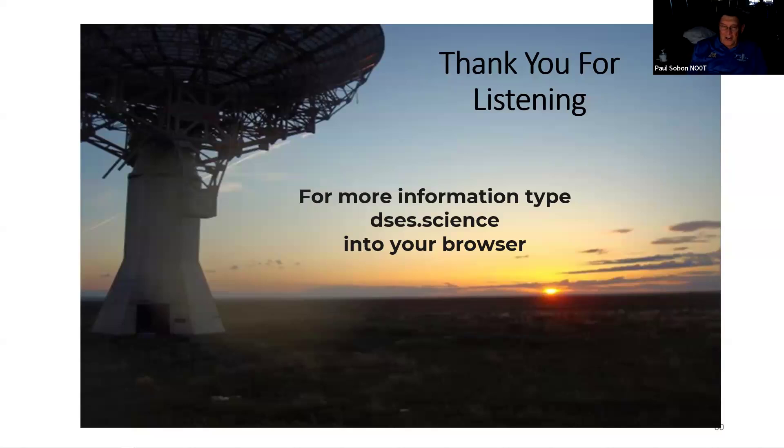Did you hear about our project for next year? We're talking about Earth-Venus-Earth radar. We did the signal path loss calculations and figure with 1,500 watts on 1296 MHz and using digital mode Q65, we can get digital communications bounced off Venus and back to Earth.